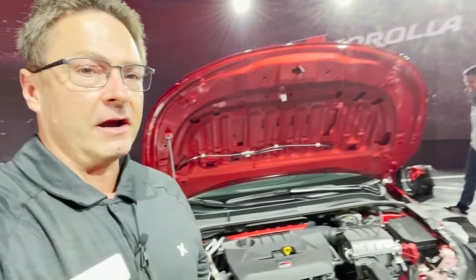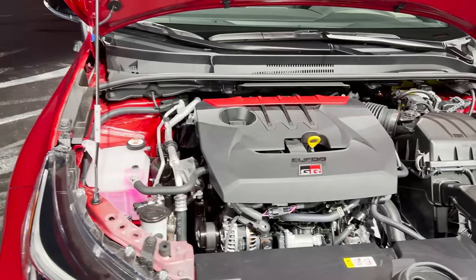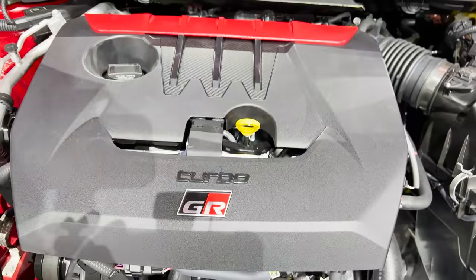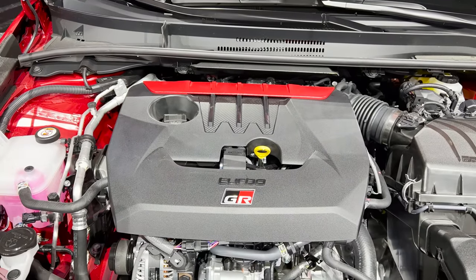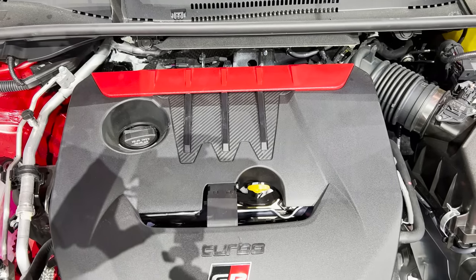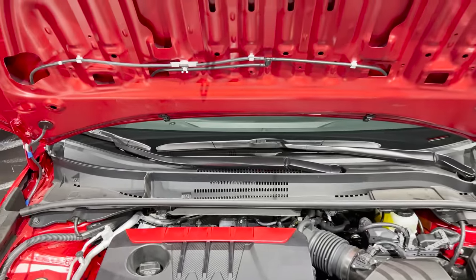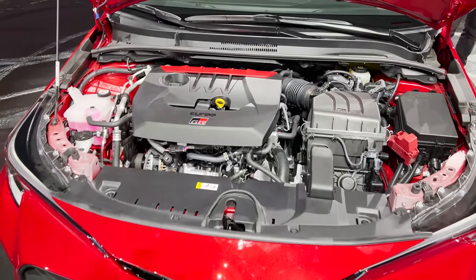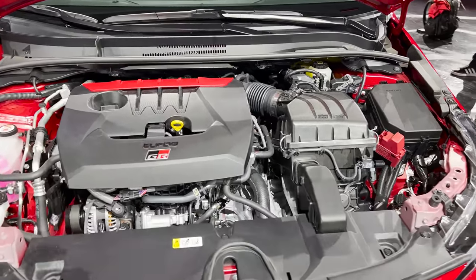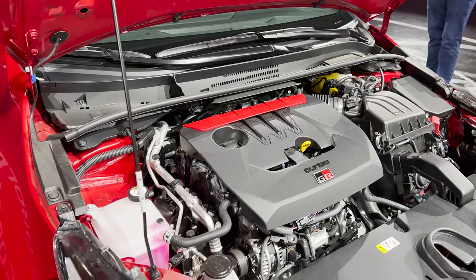What about the power here? It says turbo — it must be a turbo. Exciting, right? Something new. 1.6-liter, three-cylinder, direct-injected turbo engine. You'll recognize this from the GR Yaris. 300 horsepower, 273 pound-feet of torque. It's a hot hatch. It's a fast hot hatch.